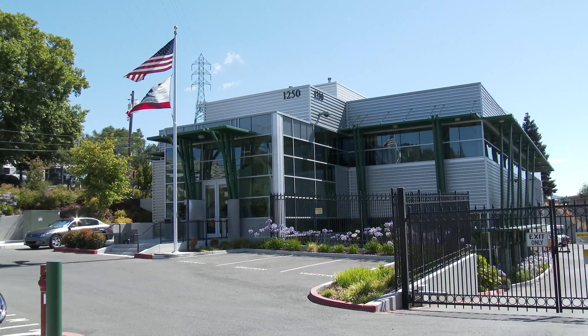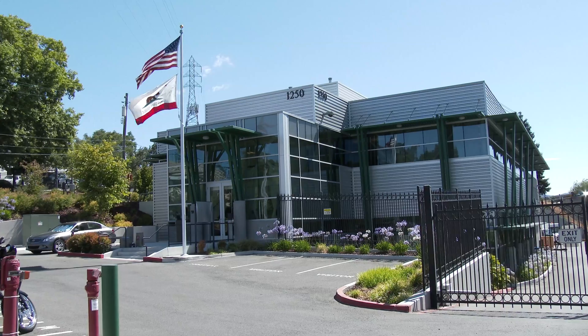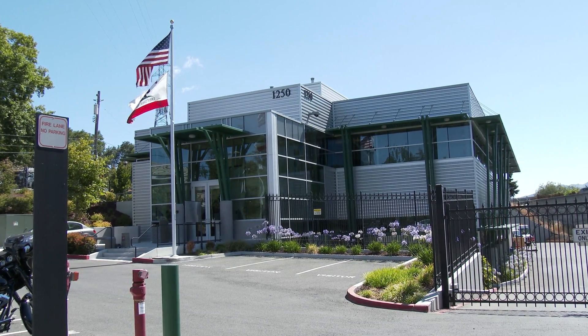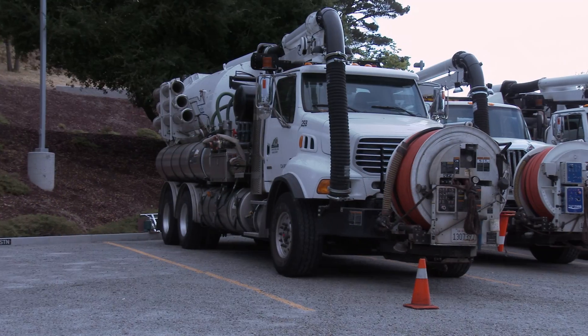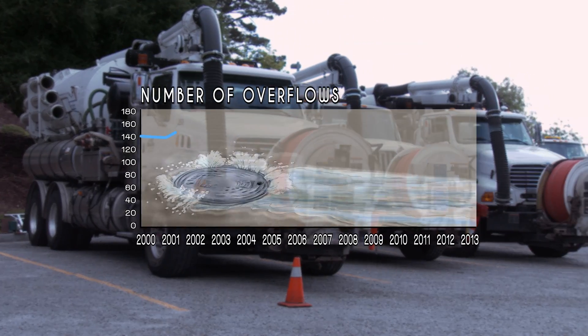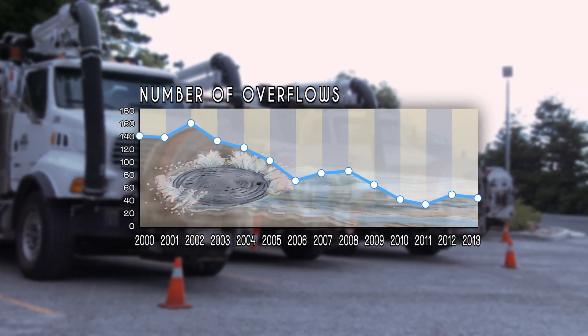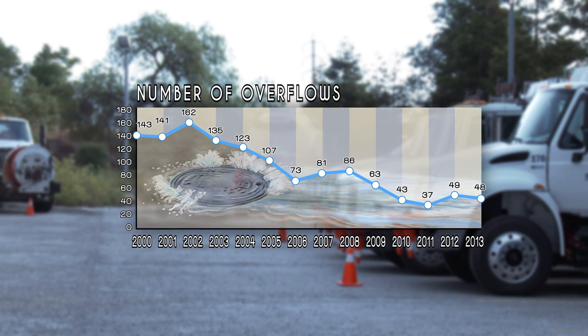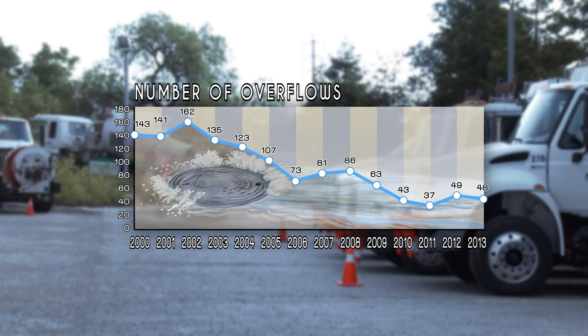Headquartered in Walnut Creek, CSO crews are responsible for cleaning, maintaining, and in an emergency repairing, rehabilitating, or replacing sewer lines. CSO has been so successful at that job that the number of sewer spills over the past year is one of the lowest since the district was established in 1946.